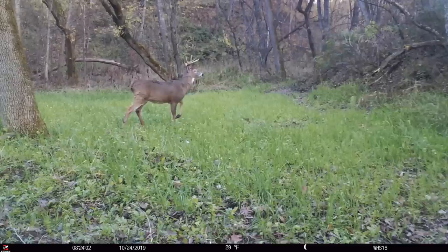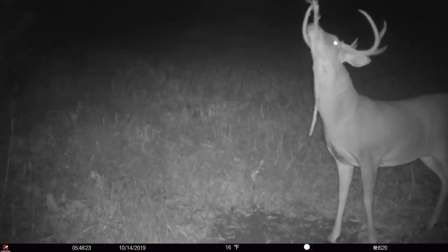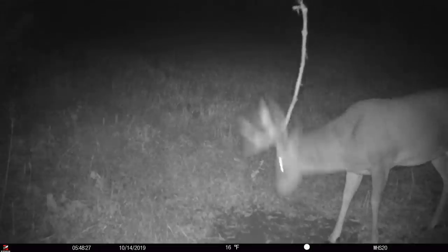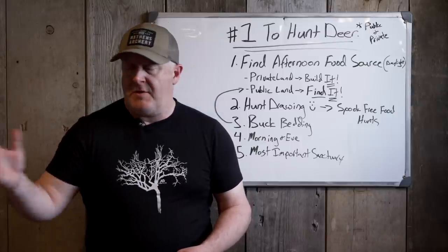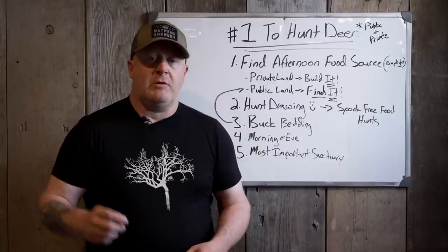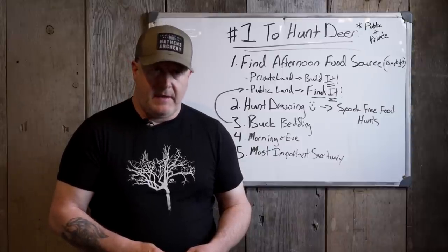He does not move very far. Where he feeds at 2 a.m. is probably a mile or more from where you'd find him on public land during daylight. Where you find a buck feeding at 2 a.m. on a bunch of bait piles in northern Michigan, UP in Michigan, he's probably bedding three quarters of a mile to a mile away. You need to go a long ways to find where he's going to be during the daylight to consistently kill that buck.